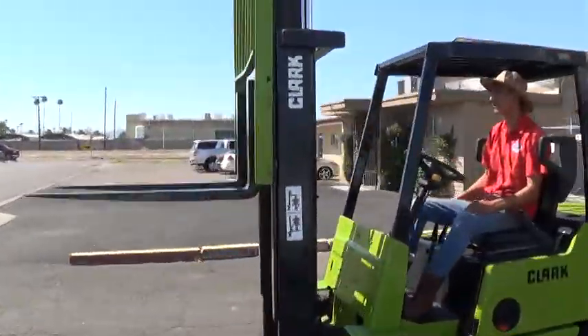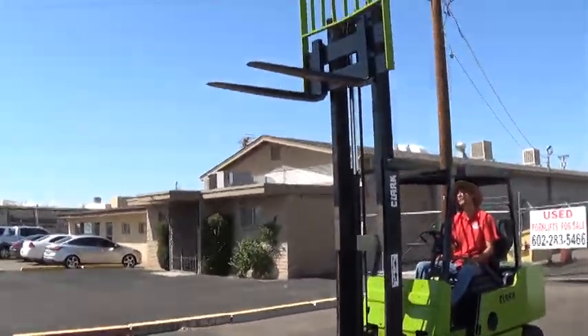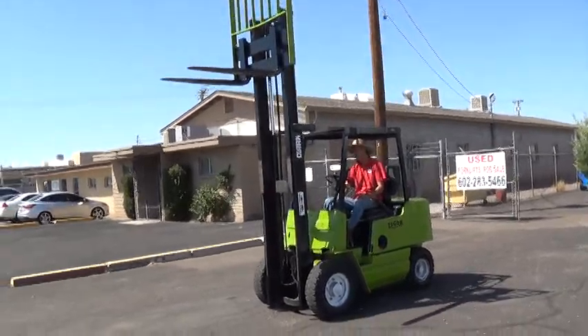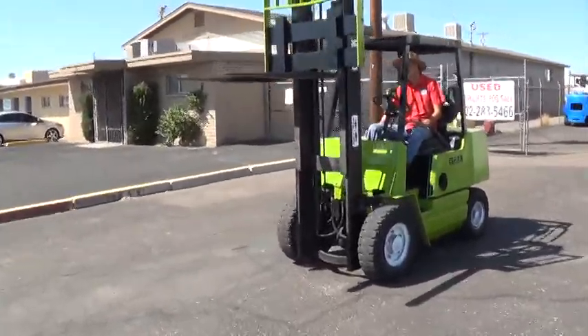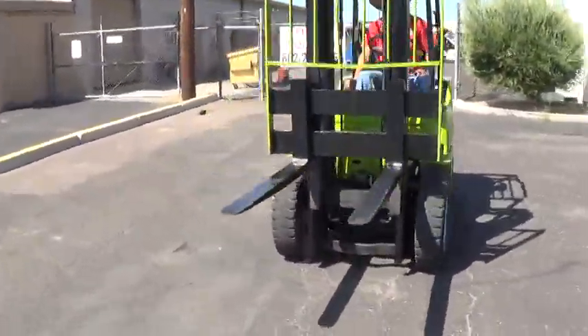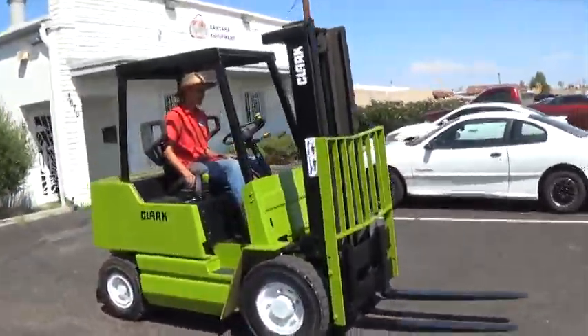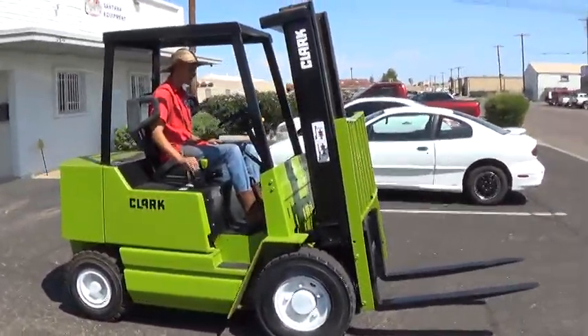It has a 2-stage mast. Forks will lift to 123 inches — just over 10 feet. It has 42 inch forks and a load backrest attachment. The mast has tilt function forward and back.